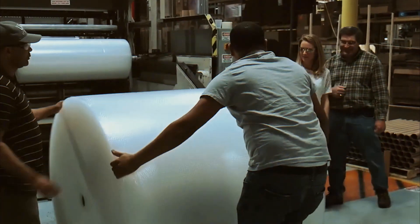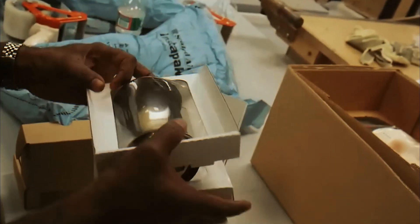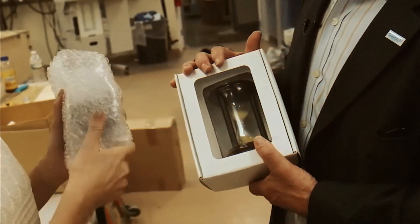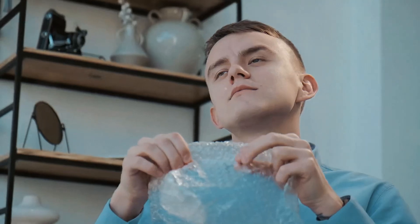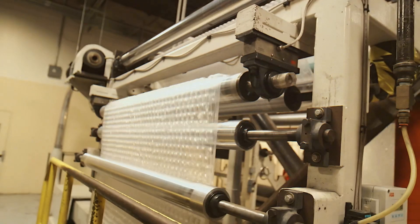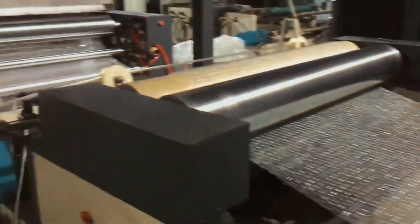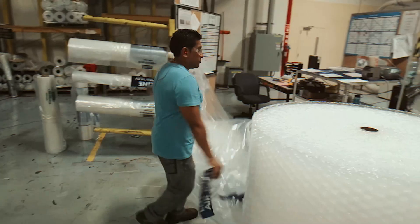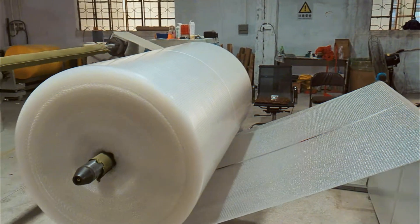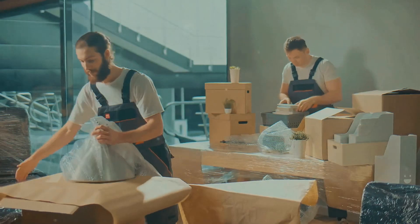And let's not forget about space travel. With more private companies pushing for commercial space flights, packaging needs to withstand extreme conditions. Future bubble wrap might be designed with advanced insulation properties to protect fragile items from temperature changes, pressure shifts, and even microgravity. The next time astronauts get a delivery on the Moon or Mars, their cargo might be cushioned in high-tech space-grade bubble wrap. Even the way bubble wrap is made is changing — instead of producing massive rolls, manufacturers are moving toward on-demand bubble wrap production. Businesses can 3D print their own bubble wrap sheets right when they need them, reducing waste and shipping costs. Some systems even allow you to fill the air pockets with different gases for customized protection. While bubble wrap will always be a staple in packaging and an all-time favorite stress reliever, its future looks more innovative, sustainable, and high-tech than ever.